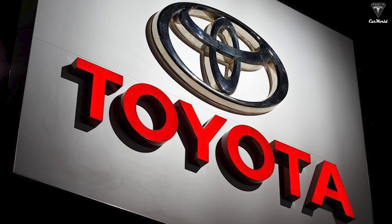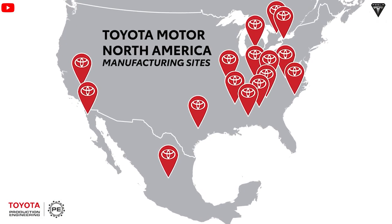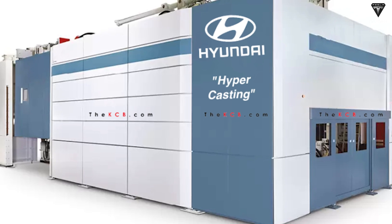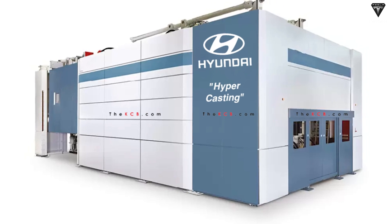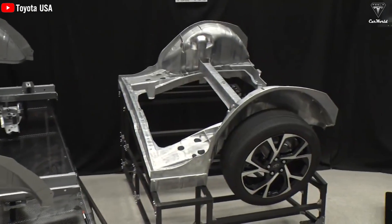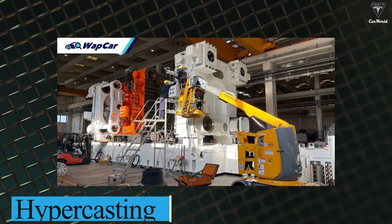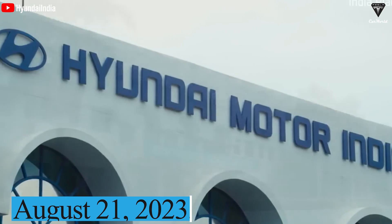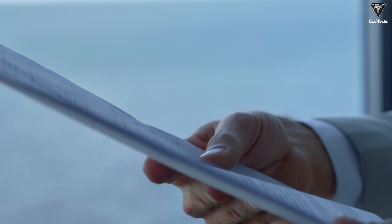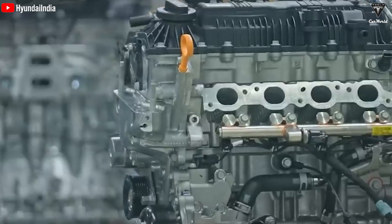The reason for Toyota to copy the Gigapress is said to be to quickly achieve the goal of producing 3.5 million electric vehicles per year by the end of this decade, as well as a way to save costs. Not only Toyota, but Hyundai is also in the process of developing its own iteration of a Gigapress machine, taking cues from Tesla as they embark on revolutionizing electric vehicle production akin to gigacasting. Hyundai has bestowed a distinct name upon this emulation, christening it "hypercasting." On August 21, 2023, Hyundai formally submitted a trademark application for its novel press to the United States Patent and Trademark Office.